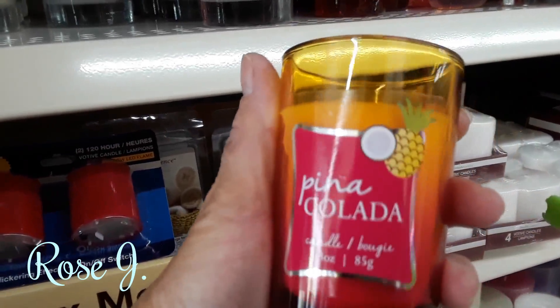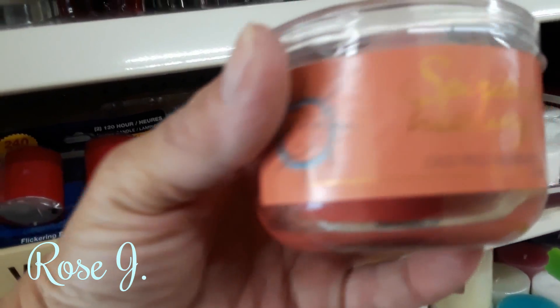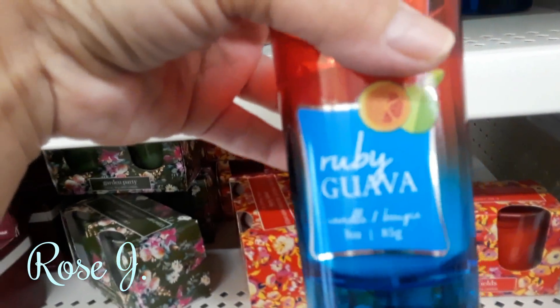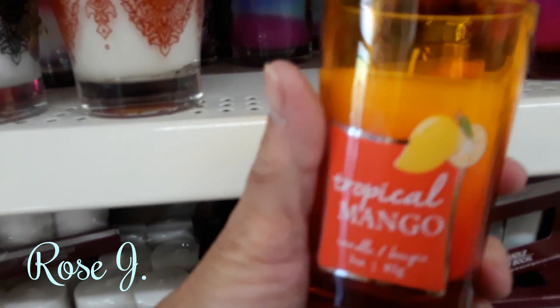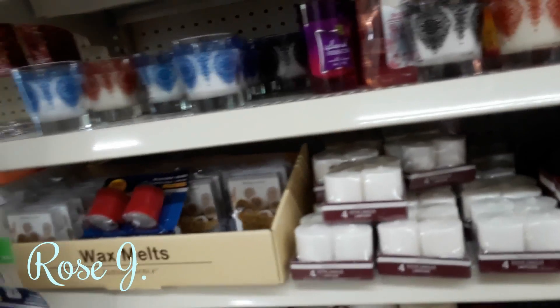And they have piña colada — I have all of them. These smell really, really good. Spiritual healing — smells so nice. Ruby guava. Island hibiscus. Tropical mango.